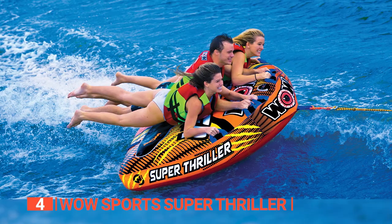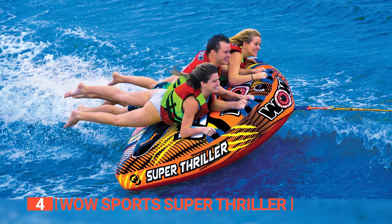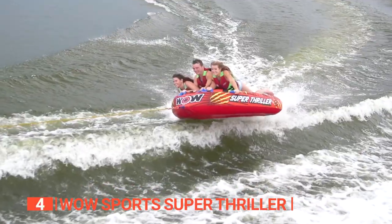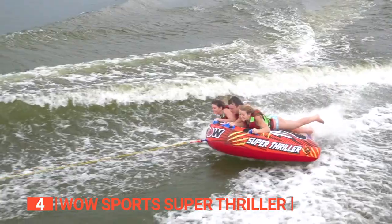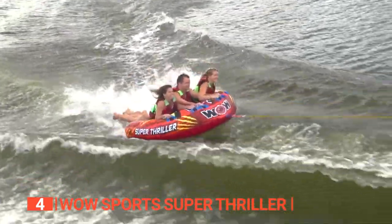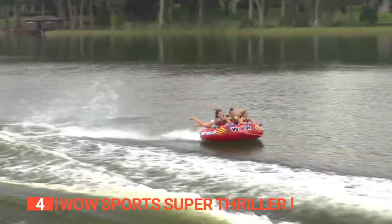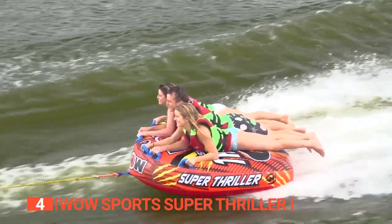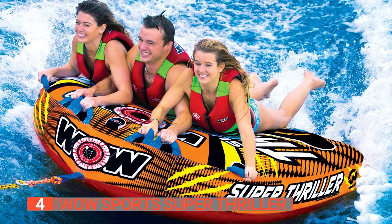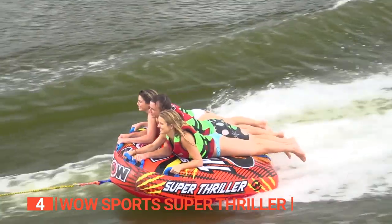Lay back and relax on the deck, enjoying the comfort provided by the EVA foam pads. The double webbing foam handles with knuckle guards offer a secure grip through the exhilarating journey. Strategically placed foam-filled handles allow you to hold on tight even during the wildest twists and turns. One standout feature is its versatility — it can be used as a towable tube and as a floating device for leisurely drifting along the river.